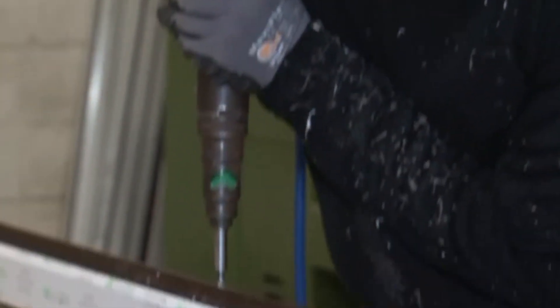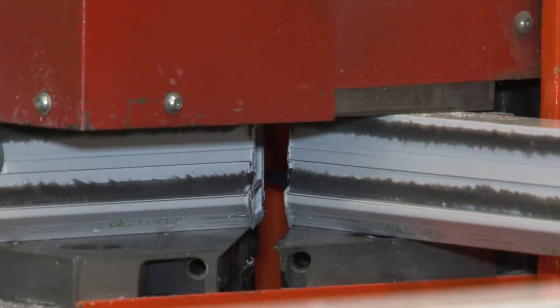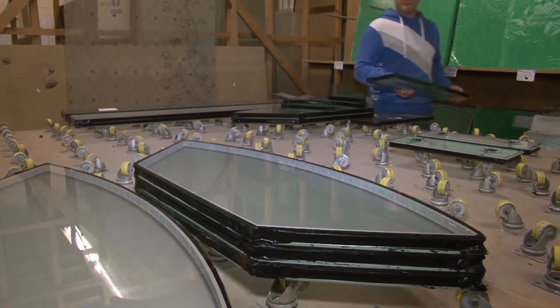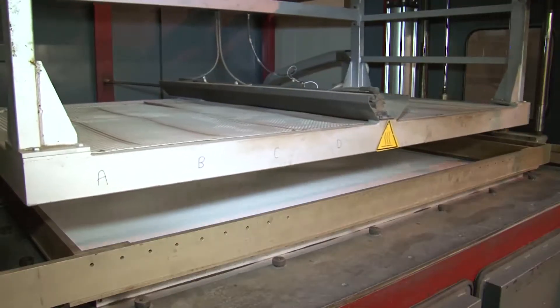Classic Composites has developed a unique manufacturing process which delivers the ultimate in composite doors. 100% UK manufactured, each door is bespoke — purpose-built to your individual specification and requirements. We ensure that the door you order is the door you receive.